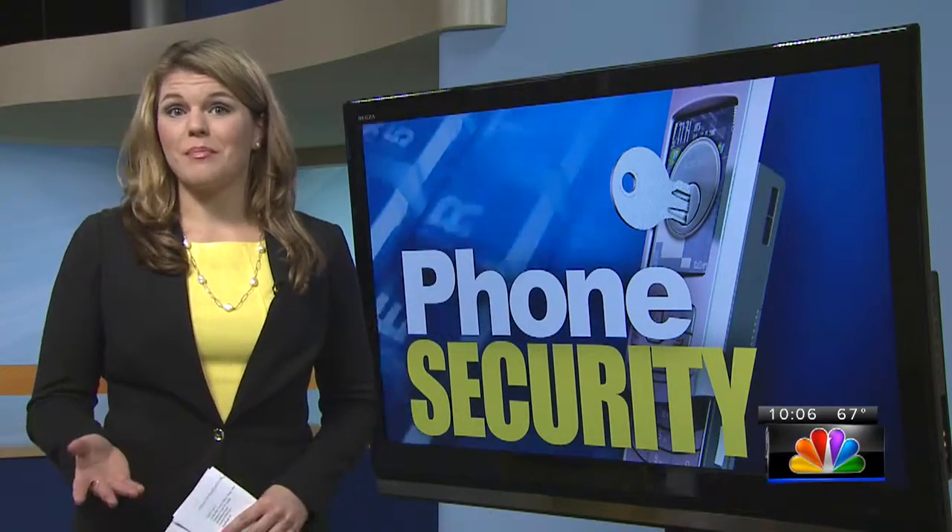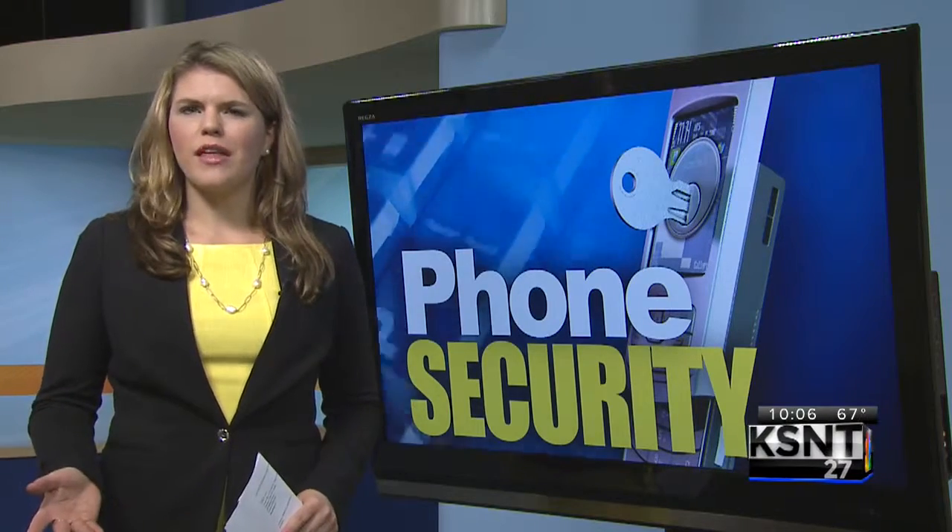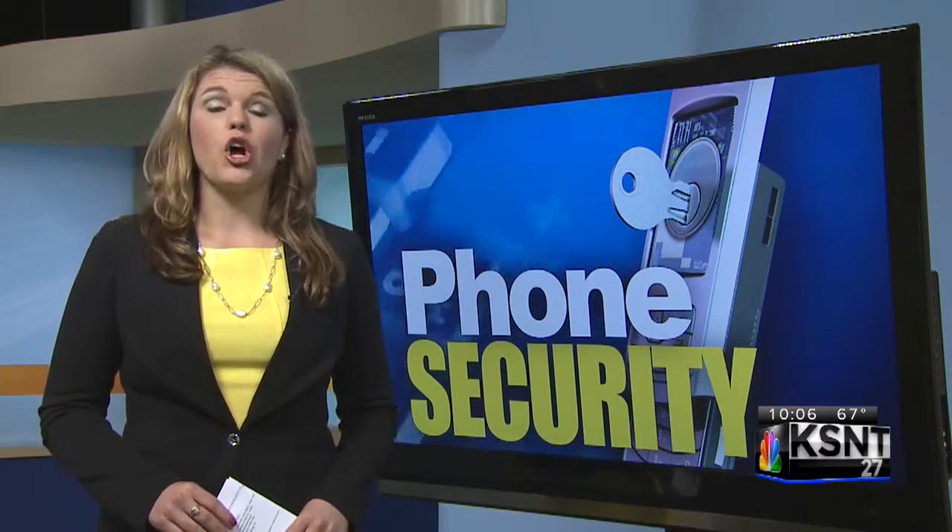We use our phones for pretty much everything — getting directions, accessing bank accounts, paying bills, and of course finding friends on social media. But when you get rid of your phone to upgrade to a new one, what happens to all that personal data? We found out what you need to do to make sure the private information stored on your device doesn't end up with scammers.